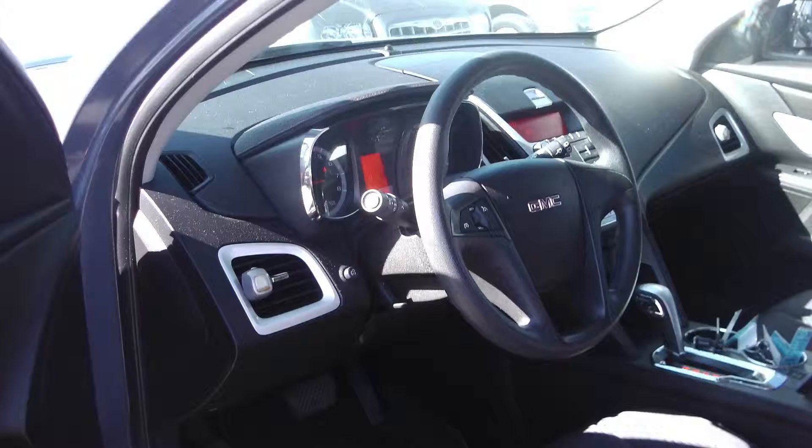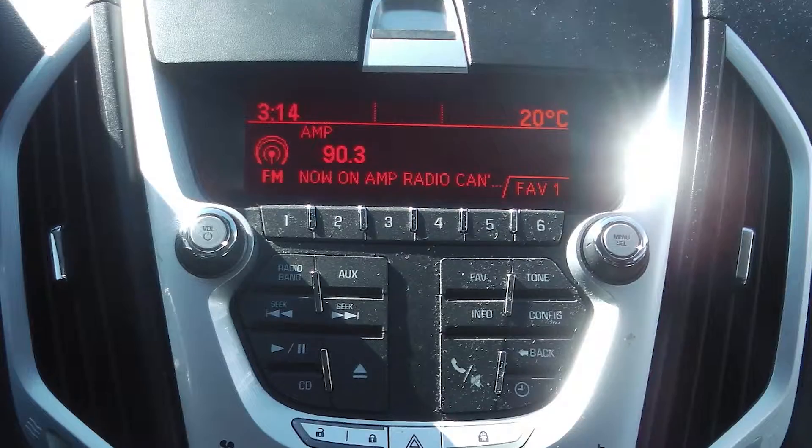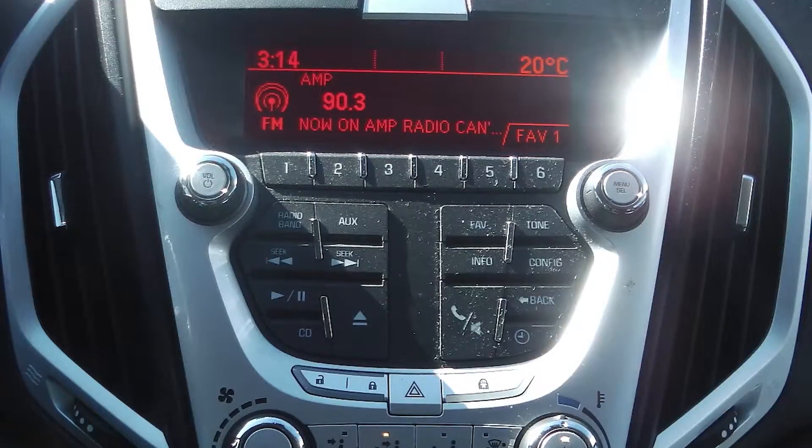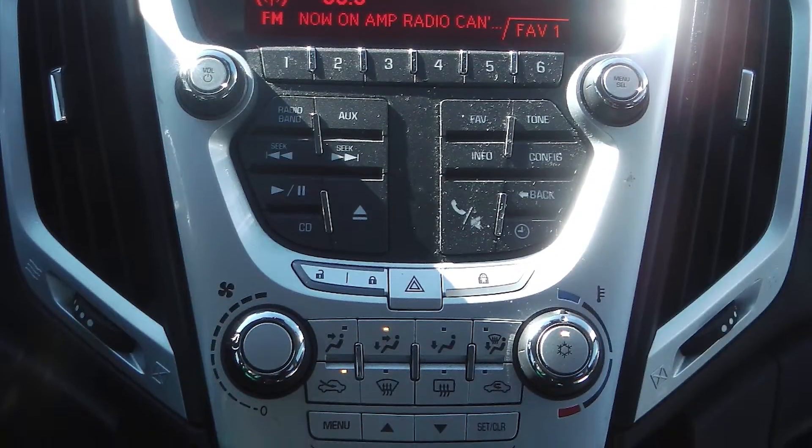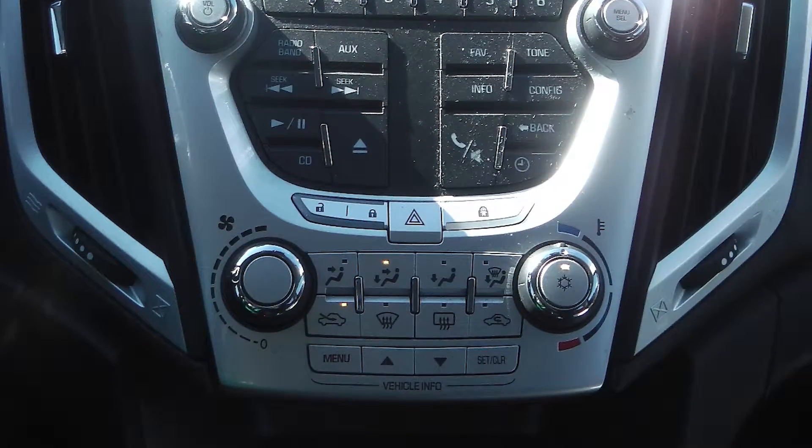Some of the features include power locks and windows, outside temperature display, cruise control, and a media center with AM-FM radio, a CD player, MP3 input jack, six speakers, and air conditioning.